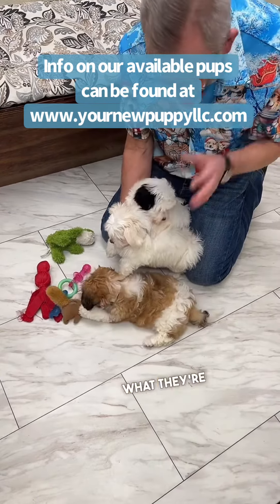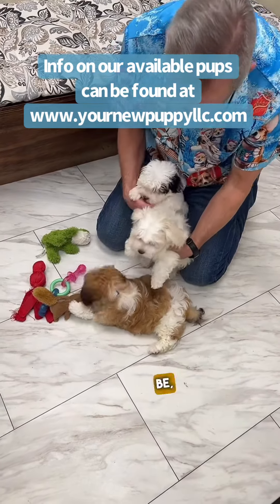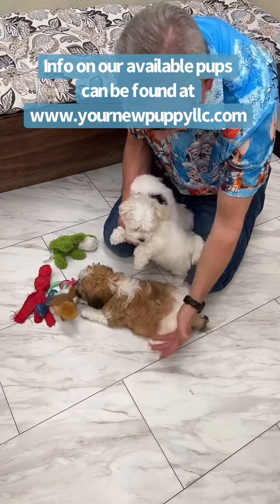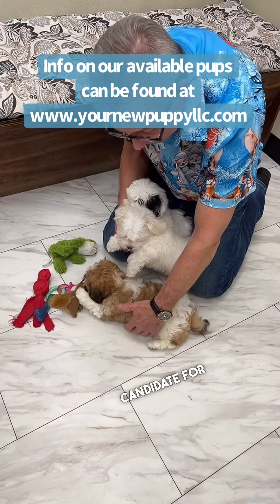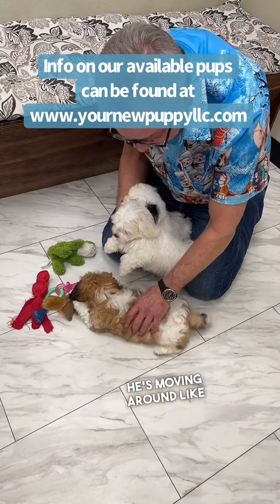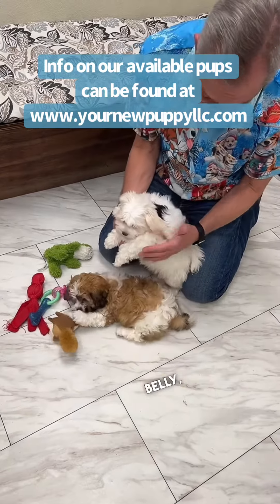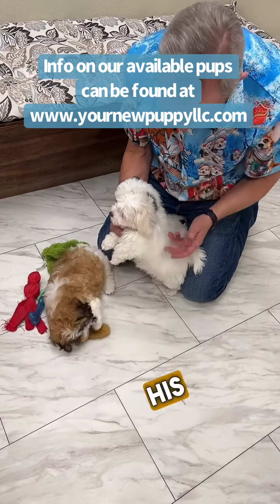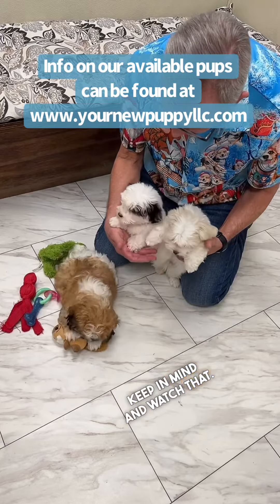How often really depends on their activity level. They're puppies, so they're going to be very active — running around, rolling on the ground. This little guy sitting on the ground right now, his belly is going to be a candidate for matting up because he's laying on the ground and moving around, playing with his toy. That twisting of the hair on his belly — and these guys' hair is a little bit finer — is something we have to keep in mind and watch.